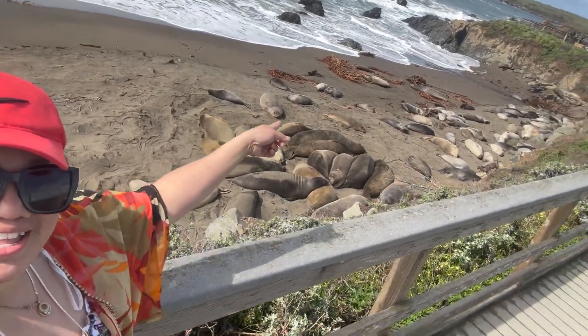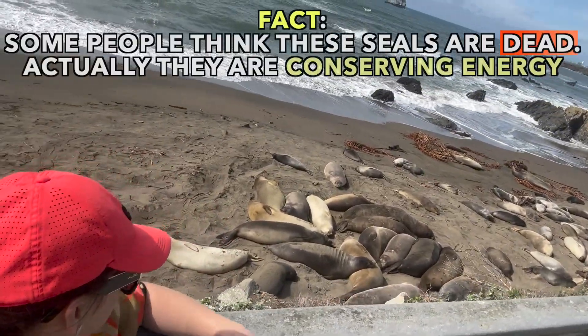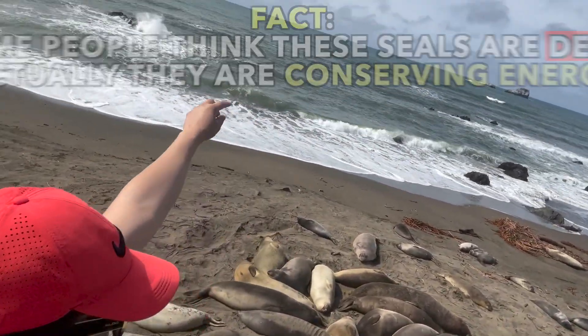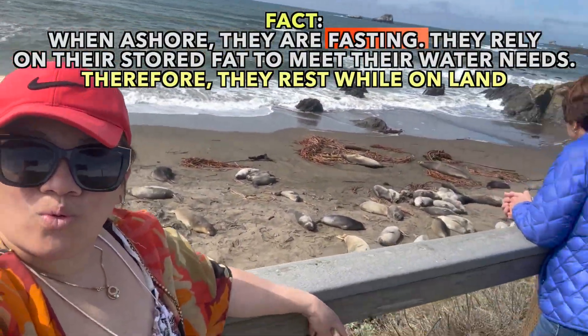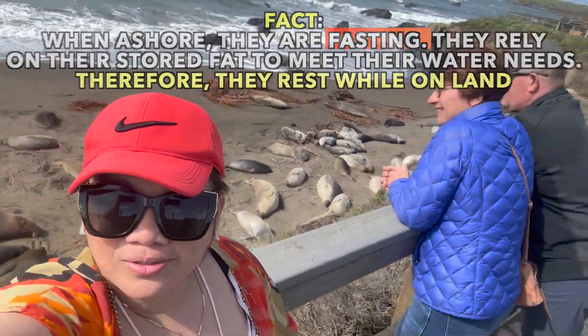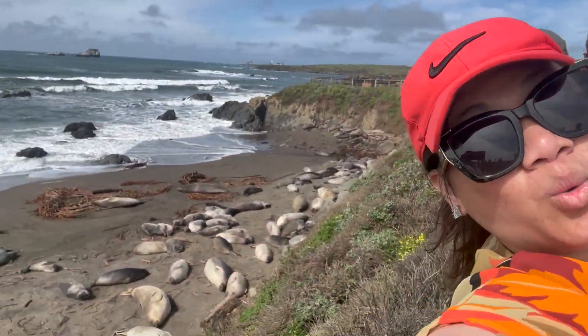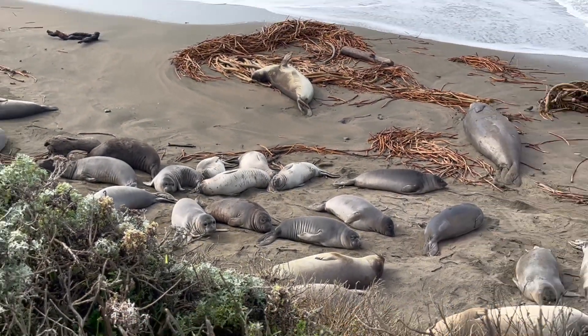Wow, look at the sea lions. A lot of them, guys. They look dead. Aww, they're beautiful. Look at that. So cute.